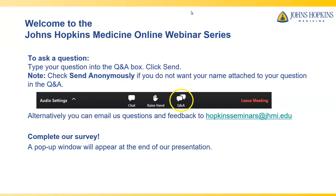Hello, and welcome to Johns Hopkins Medicine online webinar series. Today, Johns Hopkins interventional cardiologist John Thompson will be speaking about innovations in pediatric congenital heart defect treatment.